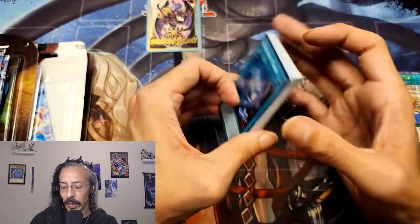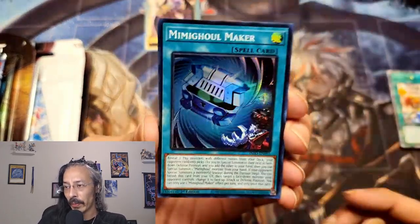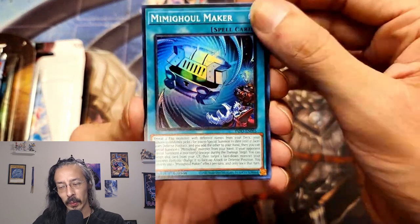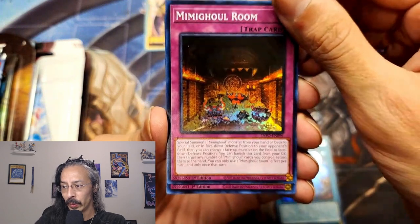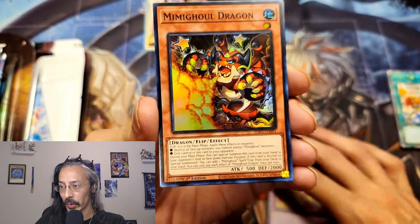We did get into a couple of sneak peeks of the new Infinite Forbidden set, and with Mimigul bringing the flip effects back, I'm glad I kind of held on to the Soul of Luna because just for fun it might be a fun deck to make. We got Mimigul Maker, Mimigul Room, and Mimigul Dragon.